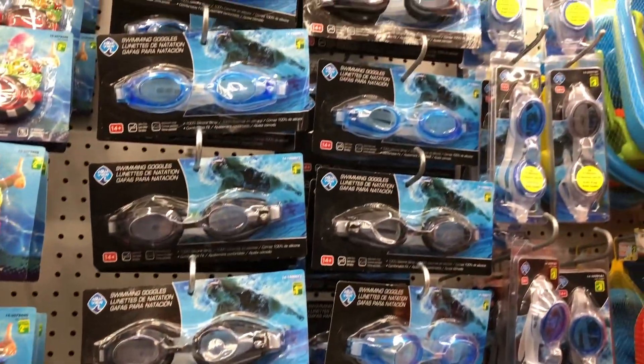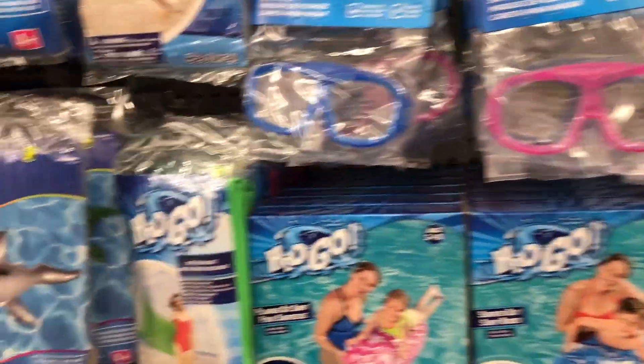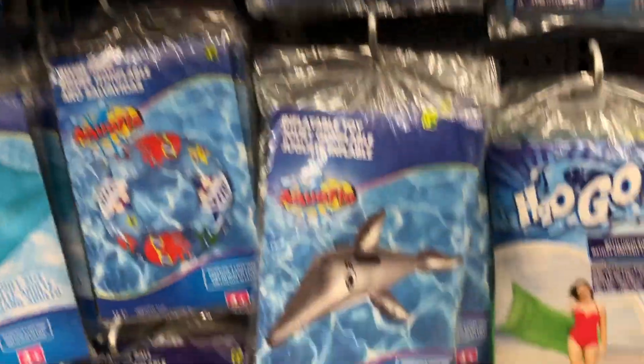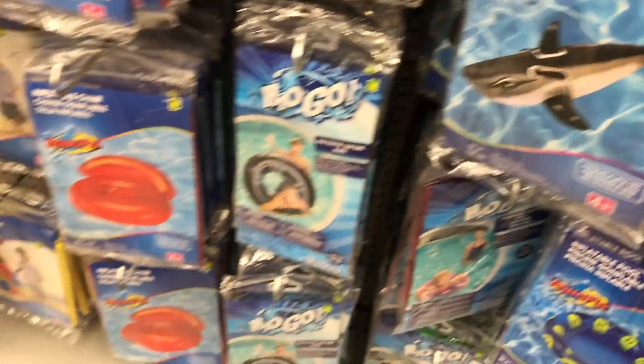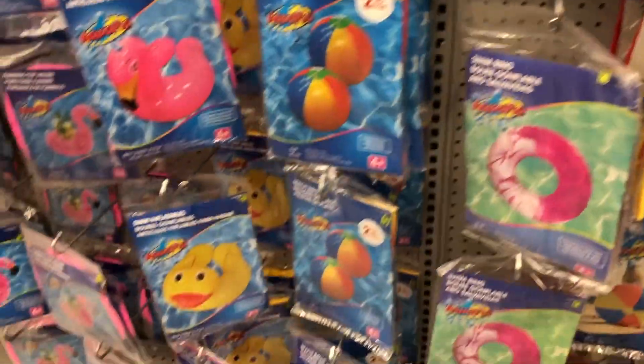And then they have the little floaties and little kickboards for swimming. I guess this is all their swimming attire — so their goggles, some tubes, some more goggles. And just some really fun little blow-up toys for the swimming pool. Some air mattresses, some sharks, some little chairs that you can float around on, and some beach balls.